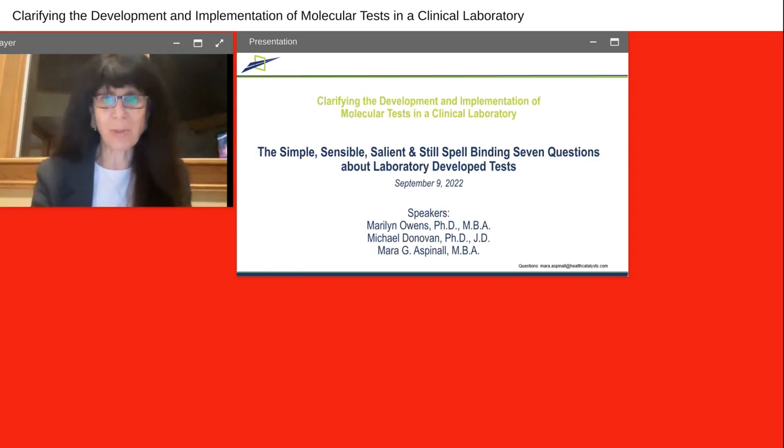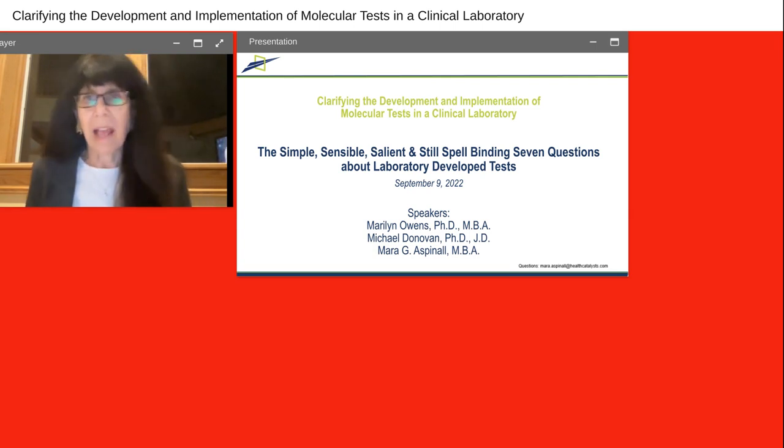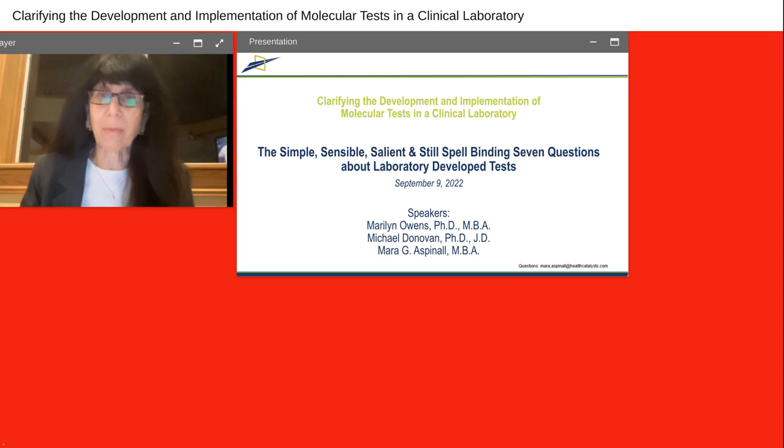I'll start by briefly introducing myself. As you heard, I'm Mara Aspinall, and my career has been based in the business of clinical diagnostics. I had the privilege of serving as president of Genzyme Genetics and CEO of Roche Tissue Diagnostics. I have worked on large companies and small companies and right now run a venture capital firm investing in diagnostics. Probably the biggest privilege of my life is to be the co-founder of the School of Biomedical Diagnostics at Arizona State University, where we teach the business, science, and technology of diagnostics broadly, both in the U.S. and around the world.